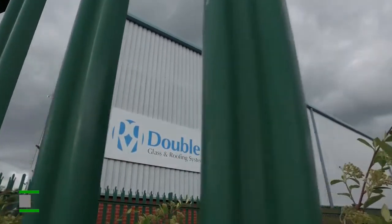Could you start perhaps by giving us a potted history of the illustrious career of Double R Glass and Roofing Systems? Well, the company was formed in October 2000. My wife Judy and I joined in March 2002.